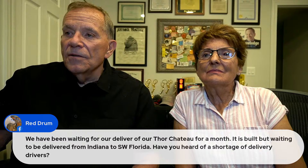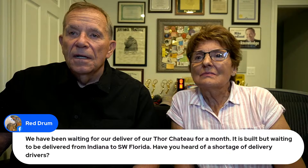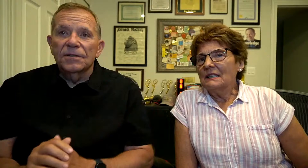Red Drum: we've been waiting for delivery of our Thor Chateau for a month — it's built but waiting to be delivered from Indiana to Southwest Florida. Have you heard of a shortage of delivery drivers? Yes — there indeed is a shortage of over-the-road truckers, like everything else. RV dealerships and manufacturers are having trouble getting people to haul them. We were hearing a trucker used to make close to $100,000 a year but the median is now around $50,000, so a lot of small companies are going under.